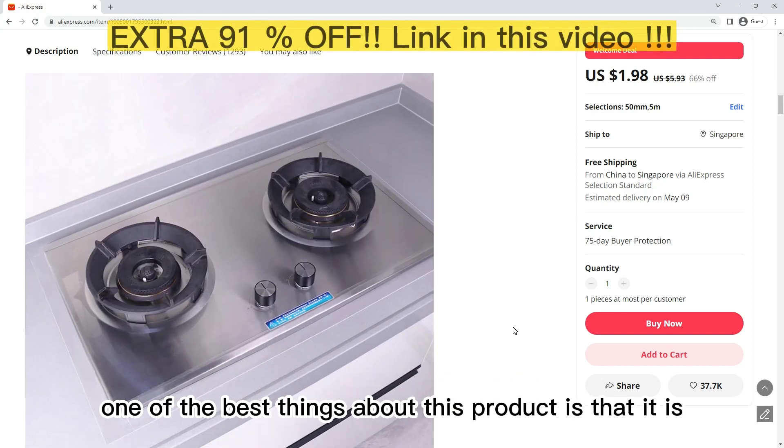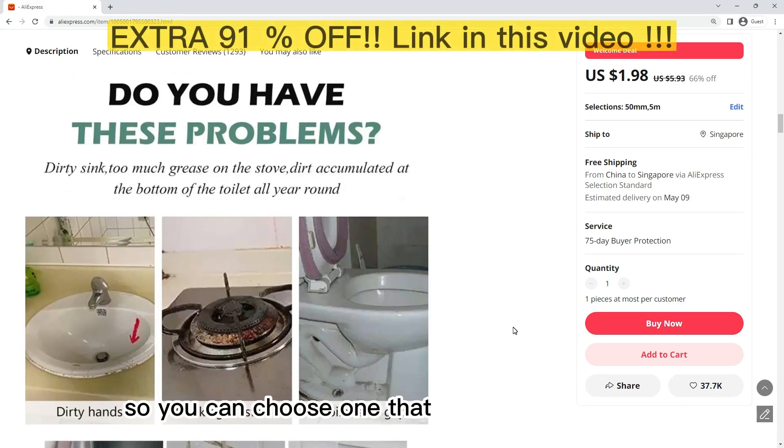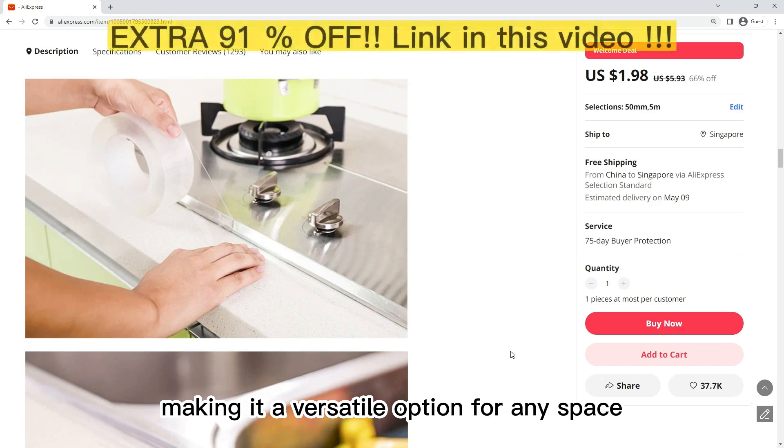One of the best things about this product is that it is available in a variety of colors and designs, so you can choose one that matches your decor. You can also cut it to fit any size or shape, making it a versatile option for any space.